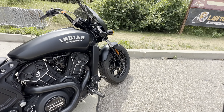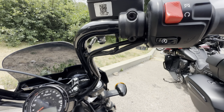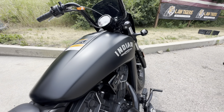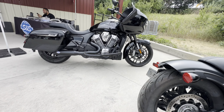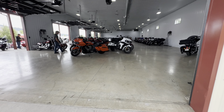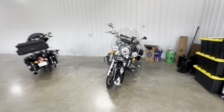Here you have a Scout. Lots and lots of bikes inside.